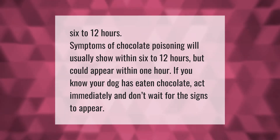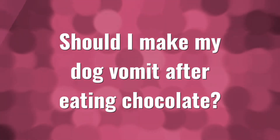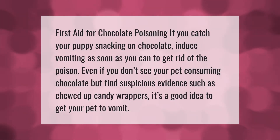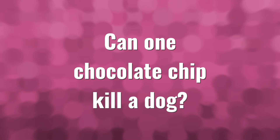First aid for chocolate poisoning: if you catch your puppy snacking on chocolate, induce vomiting as soon as you can to get rid of the poison. Even if you don't see your pet consuming chocolate but find suspicious evidence such as chewed-up candy wrappers, it's a good idea to get your pet to vomit.